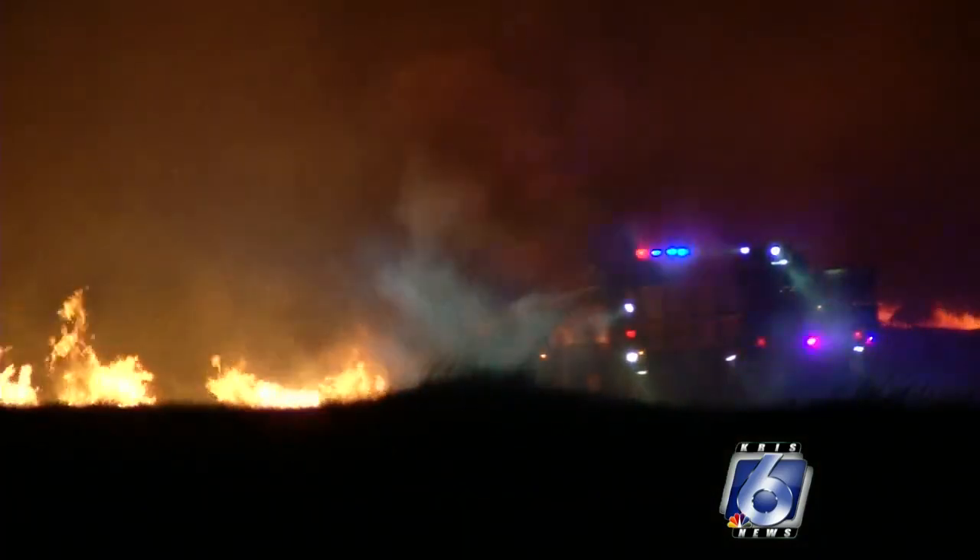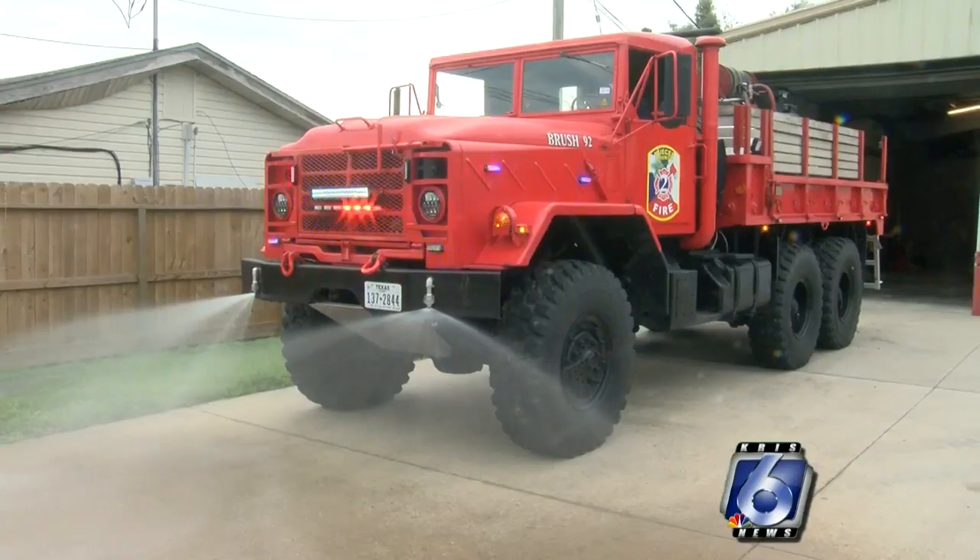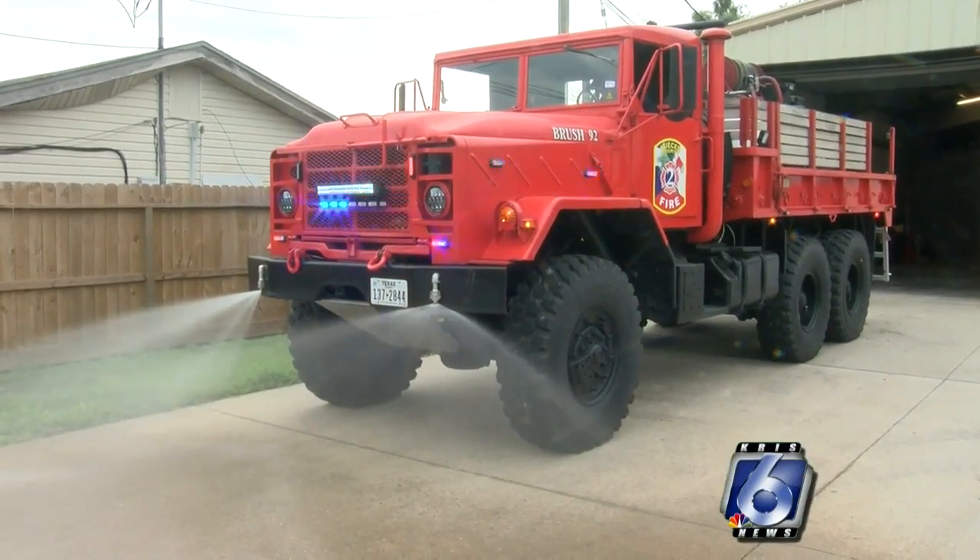It gives us more capability for the brush fires and heavy brush, where the smaller brush trucks can't get to it, and it has a dual purpose in that it's also used for high water rescue.